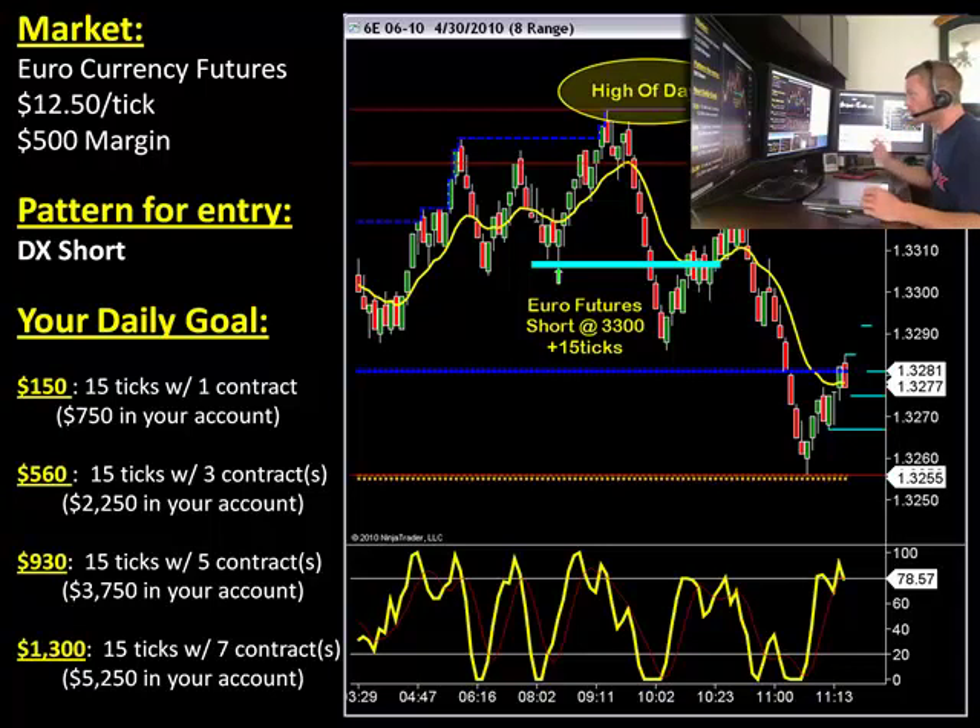This is the euro currency future, also compared to the dollar of course. It's going to trade at $12.50 per tick USD, and $500 margin. So you can really get into this trade very easily. With one contract, all you need is $500. For more information on this, just contact our sales team, and I'll give you more information about that at the end of the video.